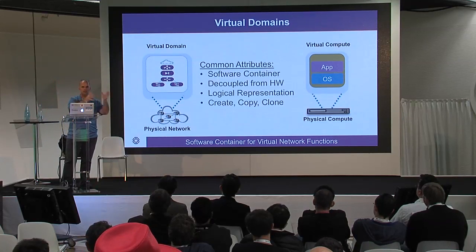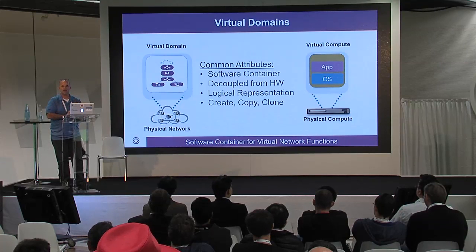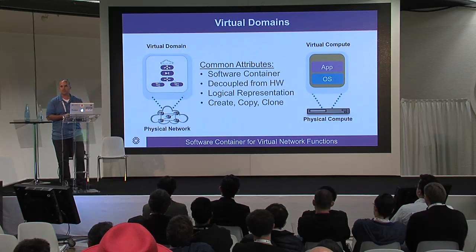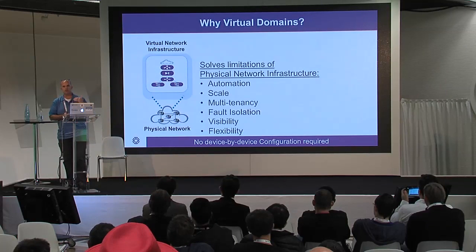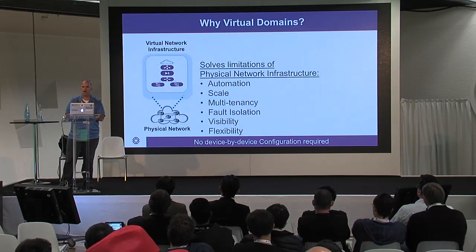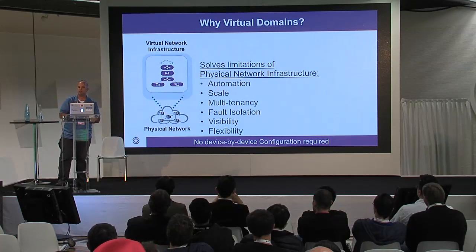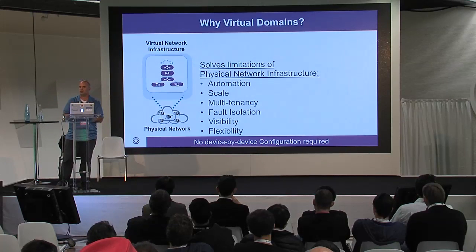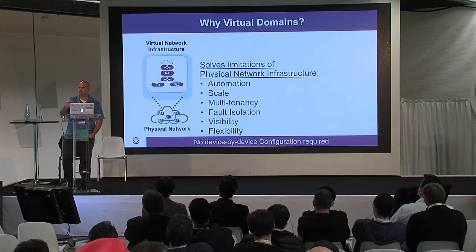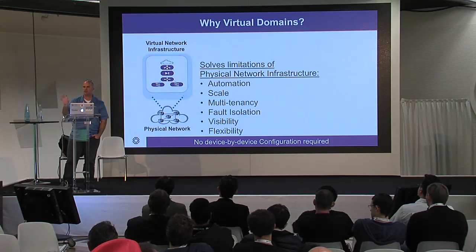We wanted to take the same concept but build it for a network. Can we take this software container — this blank canvas — and instead of an operating system and application, put a network function in it? This is where we came up with the concept of a virtual domain. If you look at it, this solves a lot of the operational problems. If you're an application developer wanting to call an API or do some kind of automation, this is the perfect model. Scalability is another thing we were able to achieve — the footprint of a virtual domain is very small on your infrastructure, so we're looking at thousands of virtual domains. Think of a virtual domain as a tenant, an application, or any isolation container you want in your cloud.